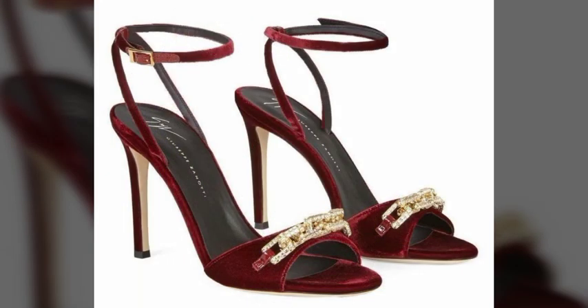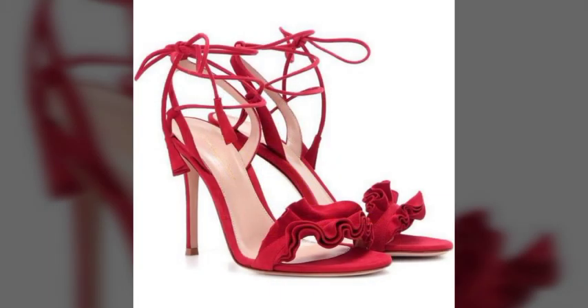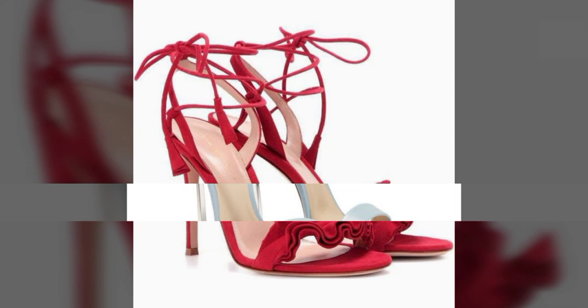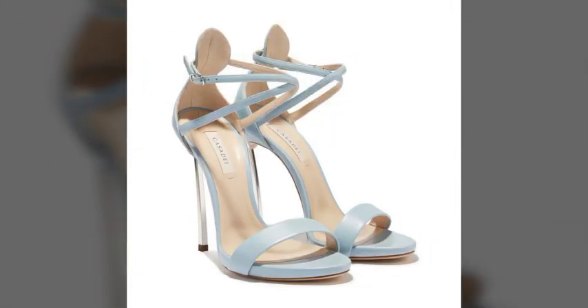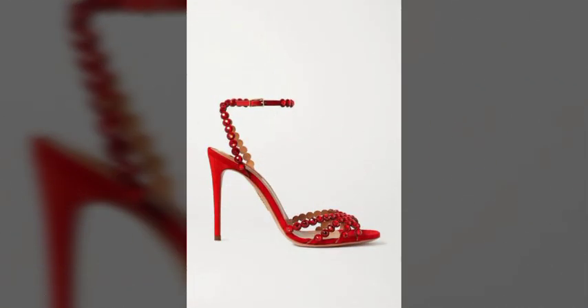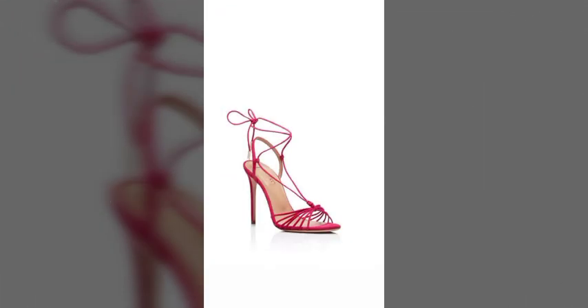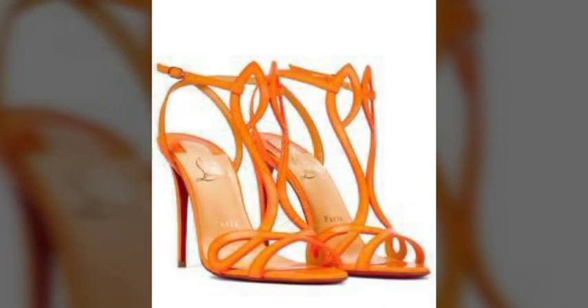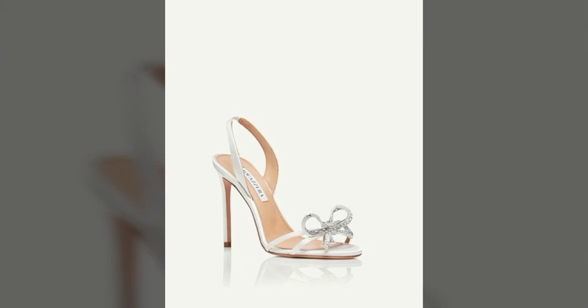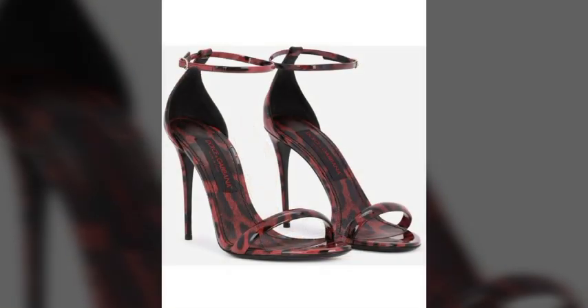These are very beautiful and very gorgeous sandals for those ladies and girls who love to carry this type of trendy and stunning style. You can try these with any type of occasion — office wear, party wear, street wear, casual wear — this will enhance your personality. All the designs are so beautiful, stylish, trendy, and lovely.